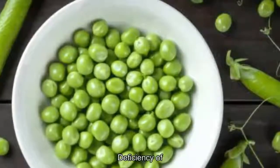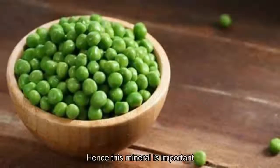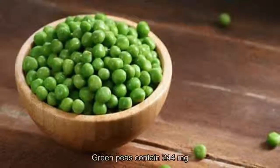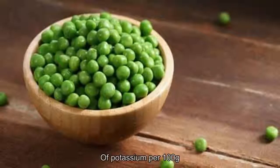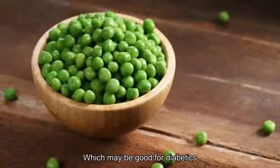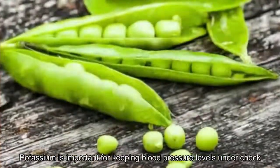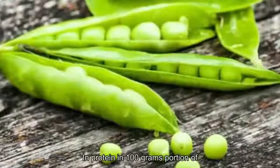Second, green peas are rich in potassium. A deficiency of potassium may increase the risk of diabetes, making this mineral important for those who are vulnerable to the condition. Green peas contain 244 milligrams of potassium per 100 grams, as per USDA data. Additionally, potassium is important for keeping blood pressure levels under check.